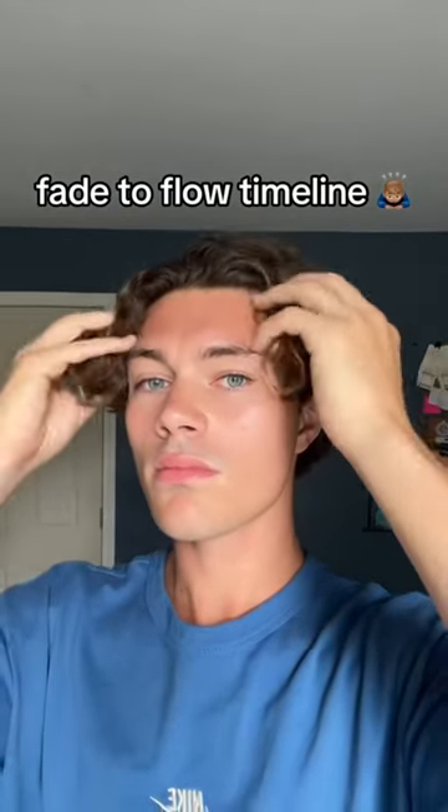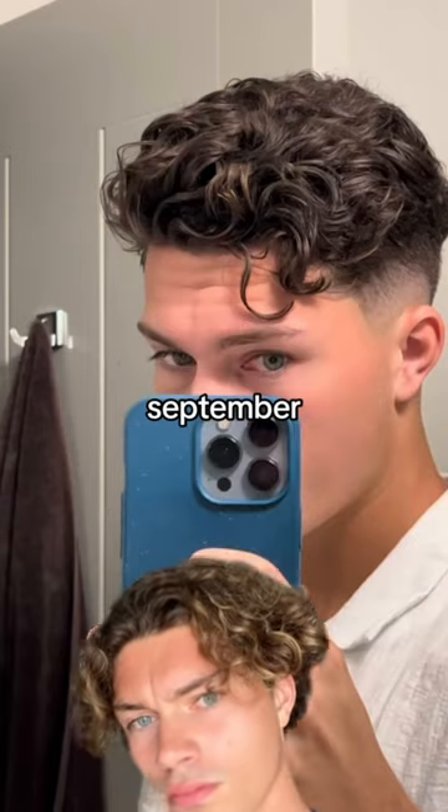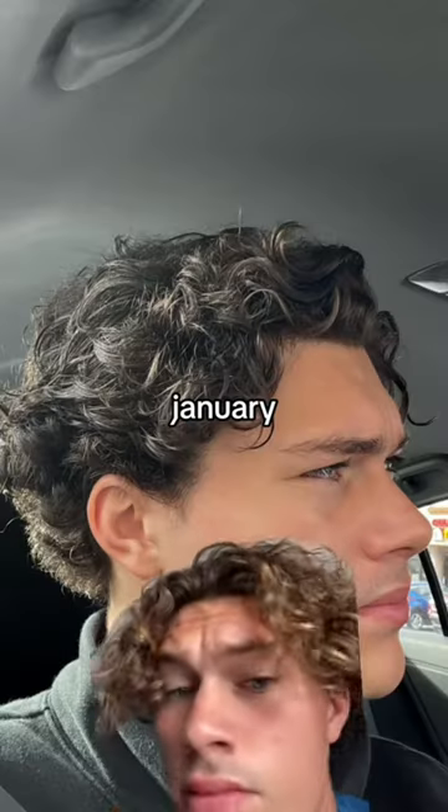This is how long it takes to go from the fade to the flow — here's a full timeline. In September I started with a skin fade; this is the haircut I recommend starting your flow journey with.